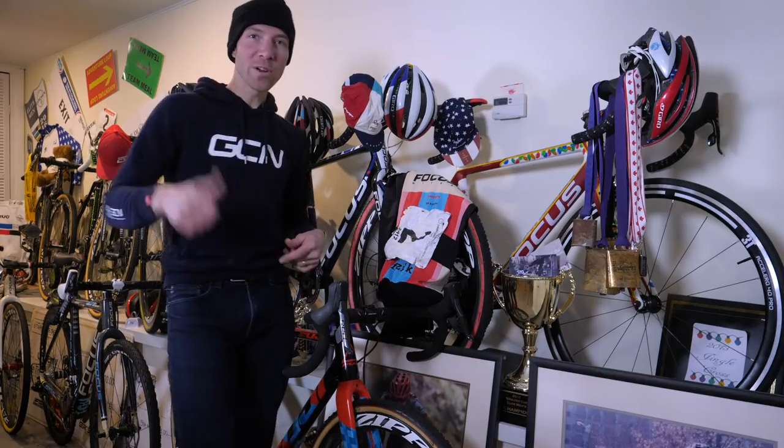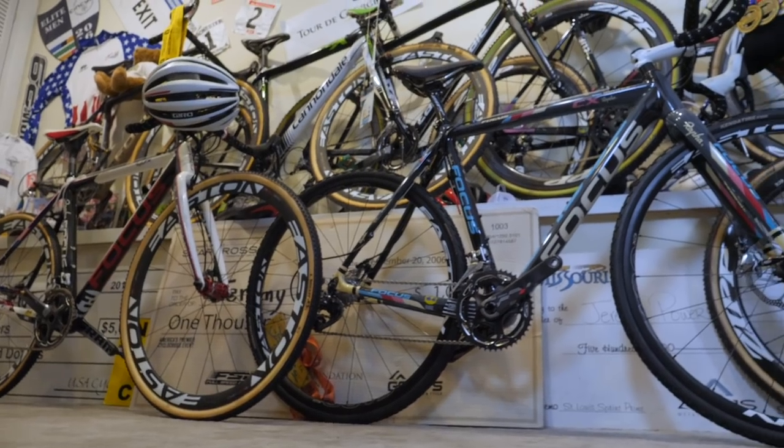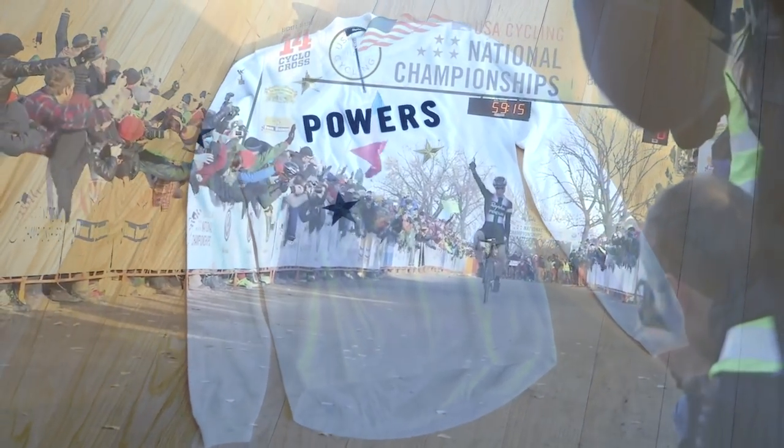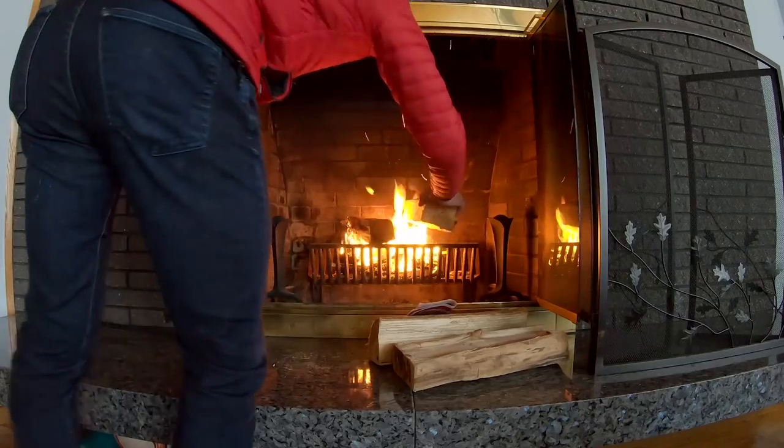We're going to pull some of this stuff off the wall, go upstairs, and crank up a fire. It's cold outside but it's warm in here. We got the fire going. I brought up some stuff from the man cave, so let's check it out.